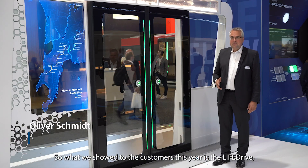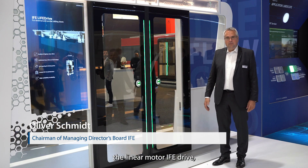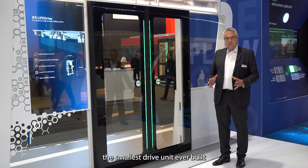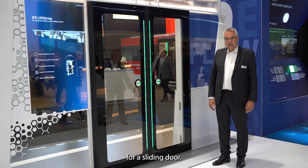What we showed to the customers this year is the live drive — the linear motor ether drive — the smallest ever built drive unit for a sliding door.